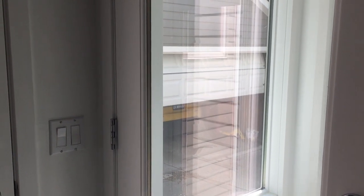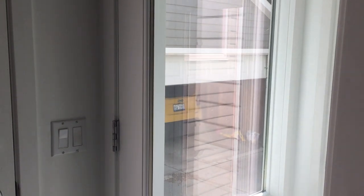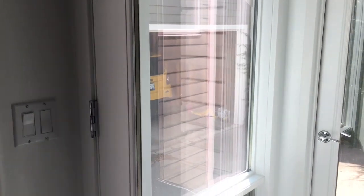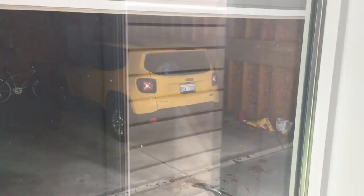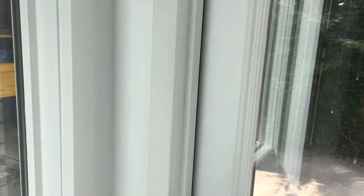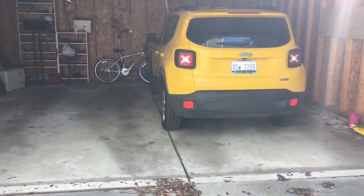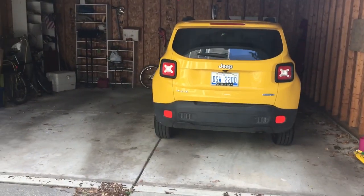There it did it. Now I'm going to open the door and go outside. First let me put my shoes on. Okay, did it. And now we're gonna look into the fire station.